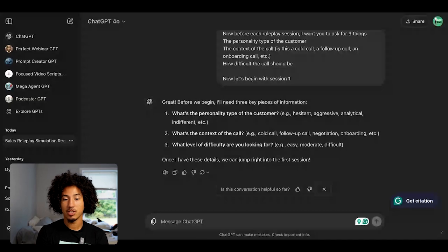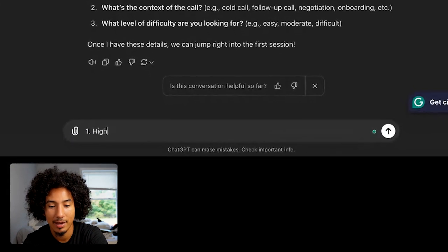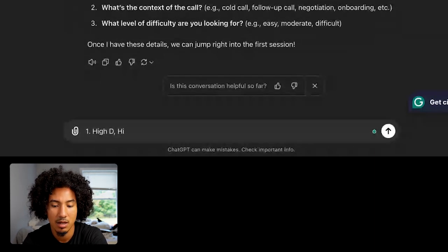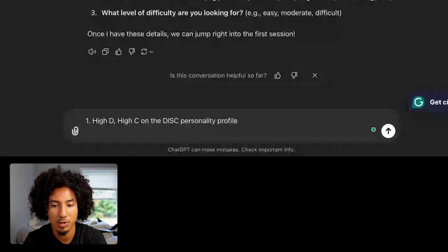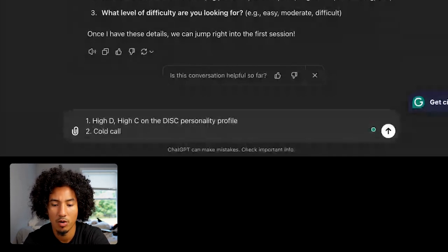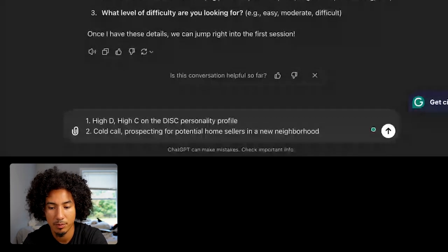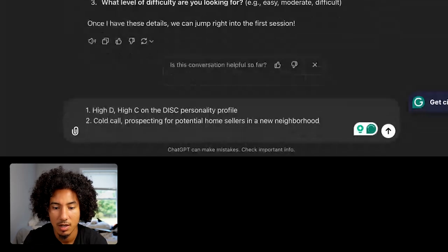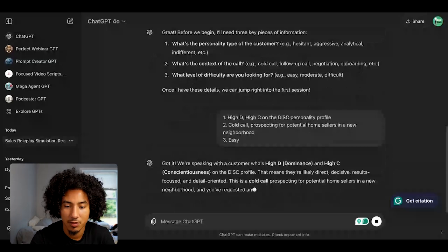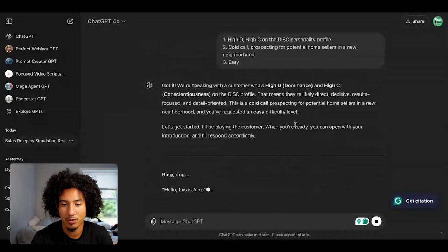All you have to do is answer the questions. So I'm going to say: a high D, high C on the DISC personality profile. For number two, the context of the call, I'm going to say cold call prospecting for potential home sellers in a new neighborhood. And then for level of difficulty, let's say easy. Then I hit enter and ChatGPT is going to respond and assume the role, and the roleplay begins.